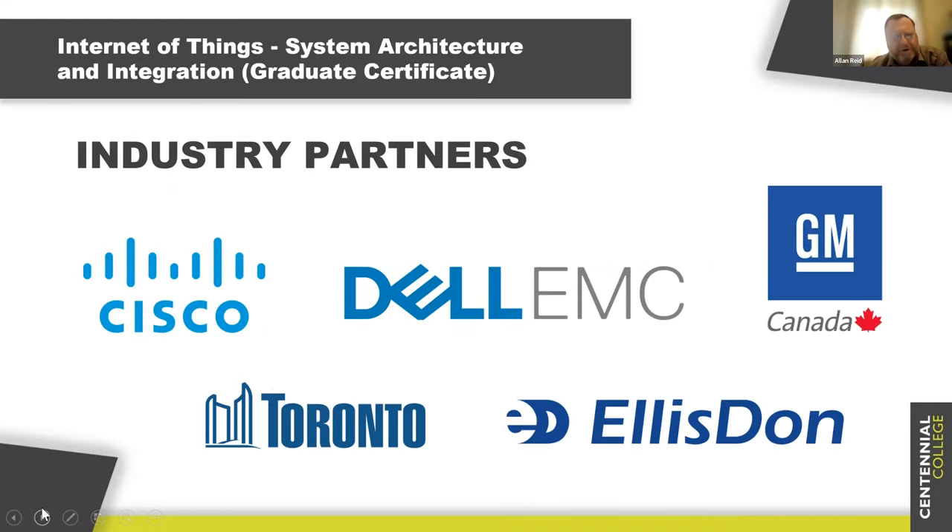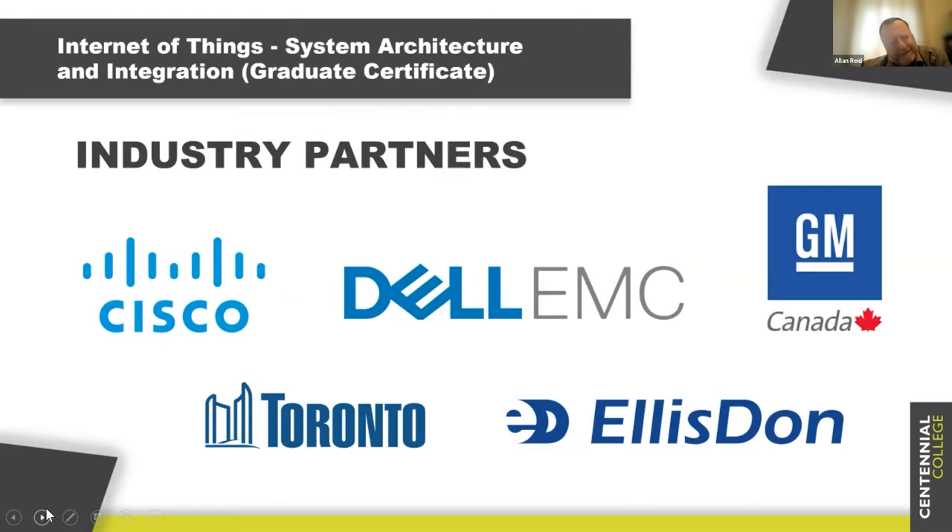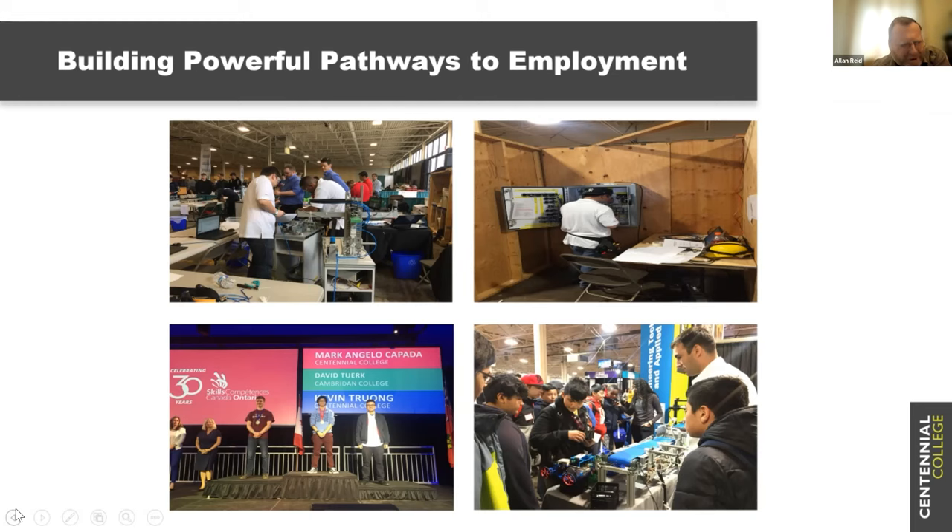These are some of our industry partners. Since we developed the program, our advisory committee is growing — more people want to come on board to help shape what we offer. In the bottom left-hand corner you can see Marc Angelo Capetta — he was one of our students. He and another student from the same year were both from Centennial, and they won gold and bronze at Skills Ontario.